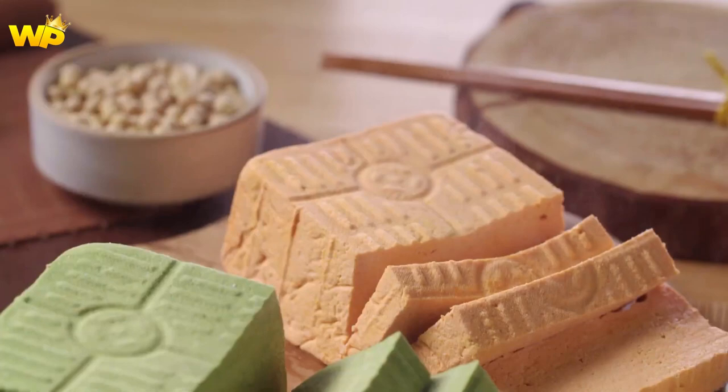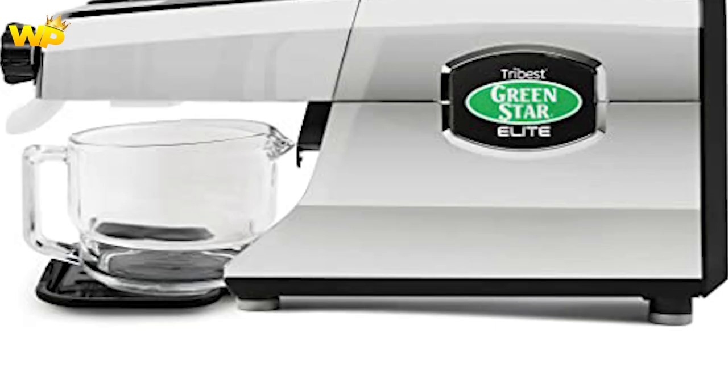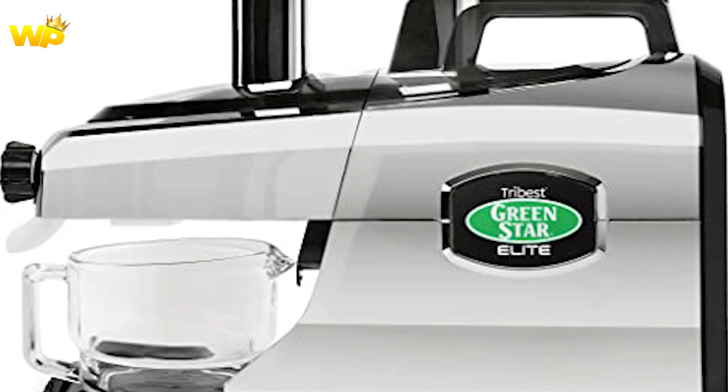At number 2, we have the Tribest GSC 5050. This twin-gear juicer is a great option for those who want the ultimate in nutrition extraction, with a slow and gentle juicing process that preserves enzymes and vitamins. It's also versatile with the ability to make sorbets and nut butters. However, it's quite expensive and can be a bit tricky to clean.